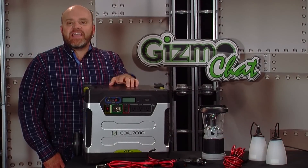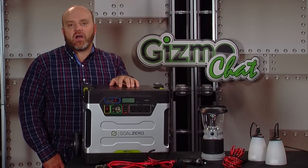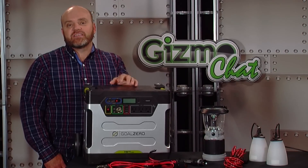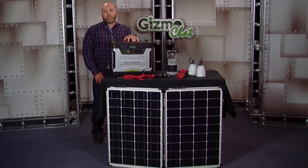A while ago, we examined the Yeti 1250 Portable Power Pack from Goal Zero. Viewers showed a lot of interest in this particular product, so we've decided to take a look at a new portable off-grid system featuring the Yeti — the Yeti 1250 Portable Off-Grid System from Powerful Products.